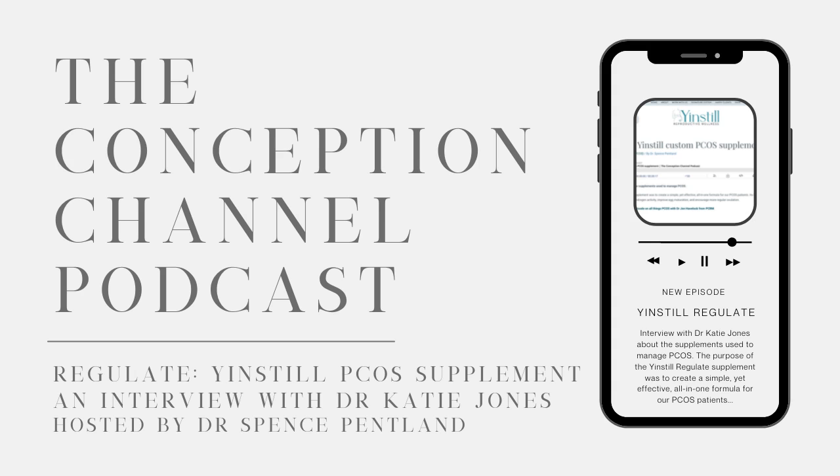In terms of the D-Chiro-inositol, while we discussed androgens for myo-inositol, D-Chiro-inositol actually has a more positive effect on acne and hirsutism specifically. If we think of myo-inositol as addressing insulin resistance and fertility at the level of the ovaries, the D-Chiro-inositol is helpful symptomatically for hyperandrogenism — specifically acne and hirsutism. And it's dosed lower, at 100 milligrams, so we don't need as much of it.